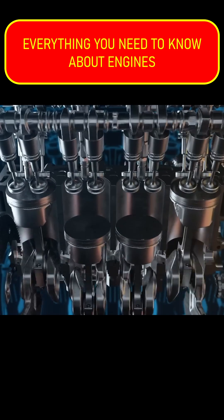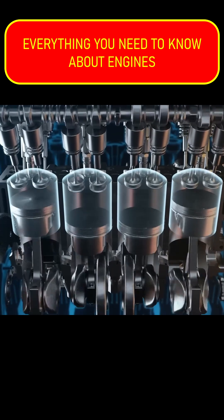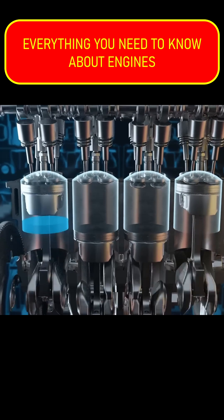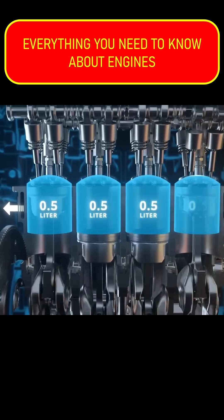So what about those other numbers you always see — 2.0, 3.5? Well, that refers to the engine's displacement, often simply thought of as its size. So essentially, if you were to fill up the cylinders of a two-liter engine with liquid, it would take, well, two liters.